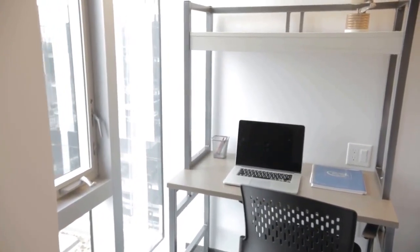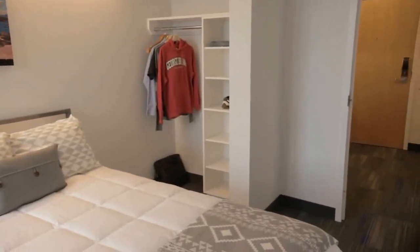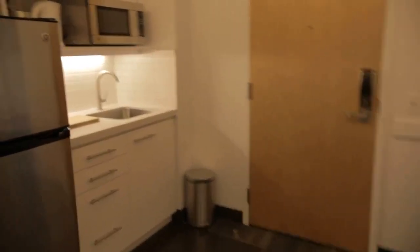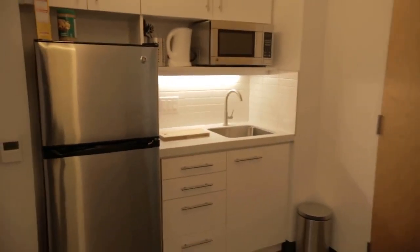What more could you want? Make this your home away from home. 24-hour staff includes resident advisers, front desk and security services. Start and finish each day in comfort and style.